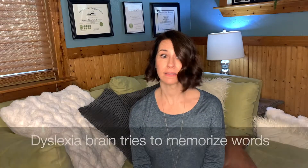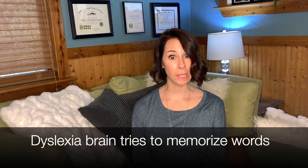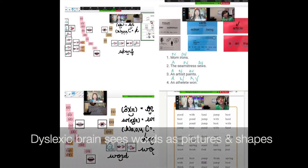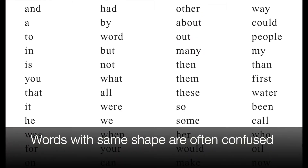In the brain of a dyslexic person, this isn't happening. They tend to rely on their ability to memorize words and can often see words as pictures and shapes. This is why often the simplest words in the English language are read in error because they're seen as the same shape — think of words like "in," "is," "his," or "him."